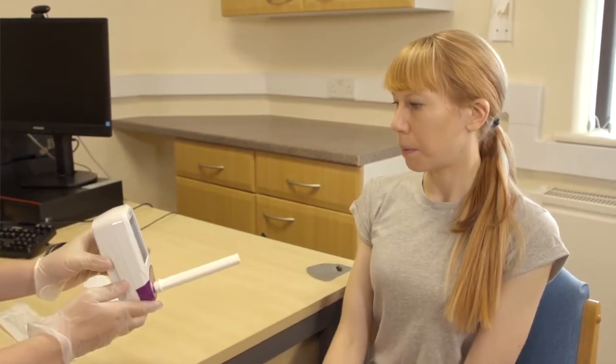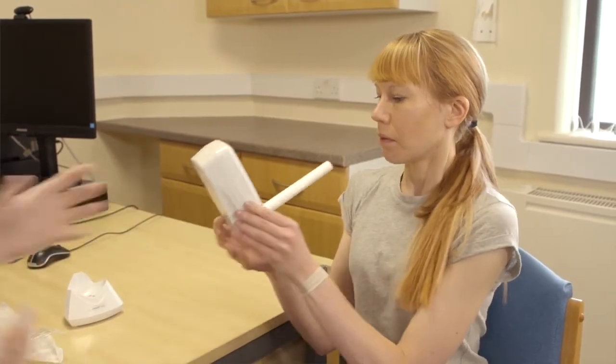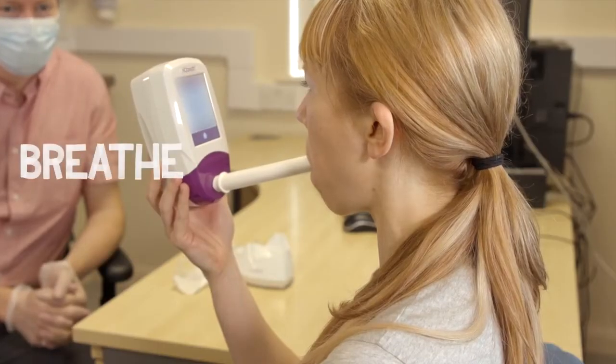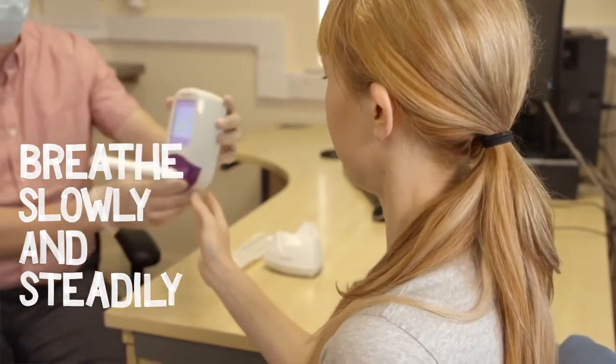Once you're settled and relaxed, you'll be asked to take a breath in and then breathe out into the machine, which will detect how much nitric oxide you have in your airways. The results come up on the screen within a minute or two.